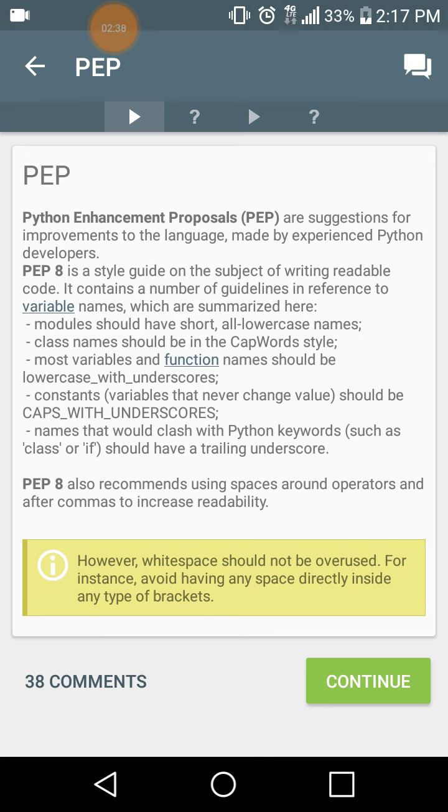Python Enhancement Proposals, or PEP, are suggestions for improvements to the language made by experienced Python developers. PEP8 is a style guide on the subject of writing readable code. It contains guidelines on variable names: modules should have short, all-lowercase names; class names should be in CapWords style; most variables and function names should be lowercase with underscores; constants should be CAPS_WITH_UNDERSCORES; names that would clash with Python keywords such as 'class' or 'if' should have a trailing underscore. PEP8 also recommends using spaces around operators and after commas to increase readability, but white space should not be overused — avoid having any space directly inside any type of brackets.